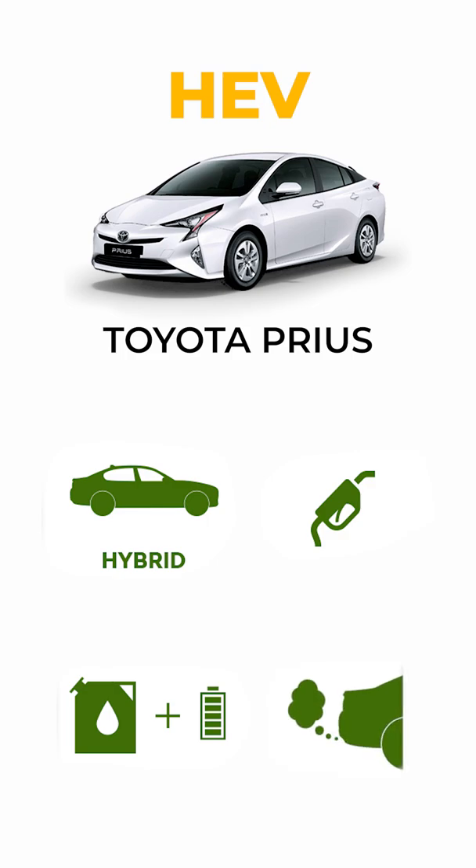The first type runs mostly on gas but also uses a battery, and there's no plug-in option so you can't charge it — it charges as it drives. An example would be the Toyota Prius. They run mostly on gas but do have an electric battery that charges as it goes and helps reduce your gas usage.